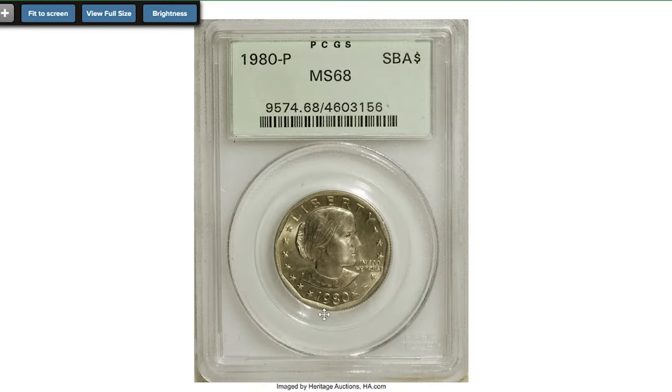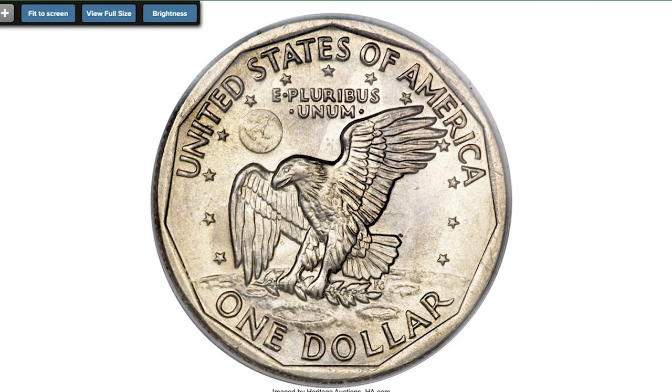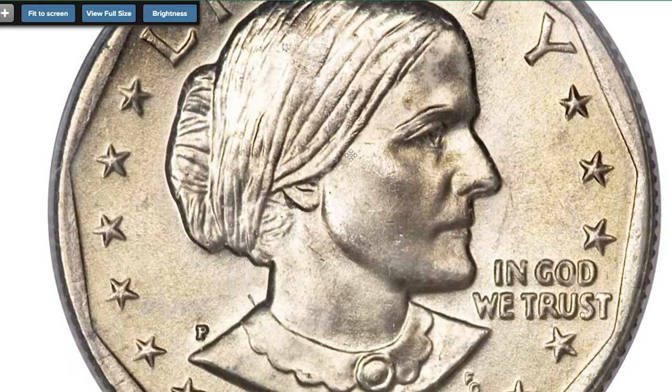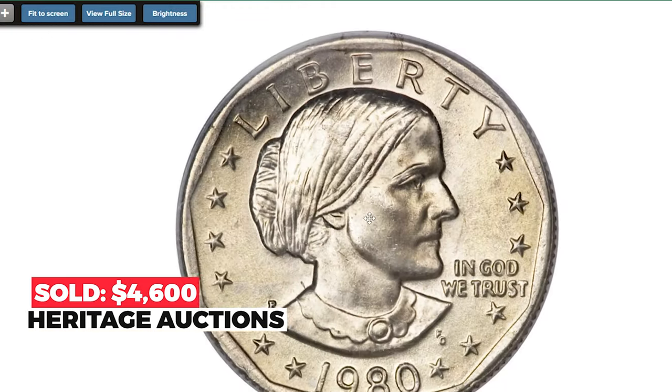This is the second year of the small dollar, with significantly lower mintage, as it was by then apparent that the coin was rejected in commerce — the diameter was too close to a quarter, and the paper dollar was more familiar. The present lustrous and crisply struck example has light green-gold and pearl gray toning, and sold on April 18, 2008 for $4,600 at auction.